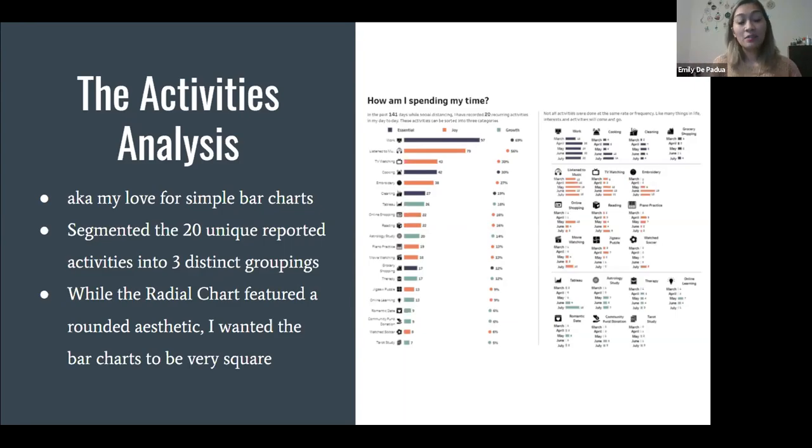I then created this activities analysis — I call it my love for simple bar charts. I segmented the 20 unique recorded activities into three distinct groupings. From a design point of view, while the radial chart featured a very rounded aesthetic — arches, hearts, circles, even the connecting line chart was rounded — I wanted the activities analysis to feel subtly different, which is why everything here is very square and rectangular. I tried to keep it very rigid versus the main radial chart, which is round and fluid.